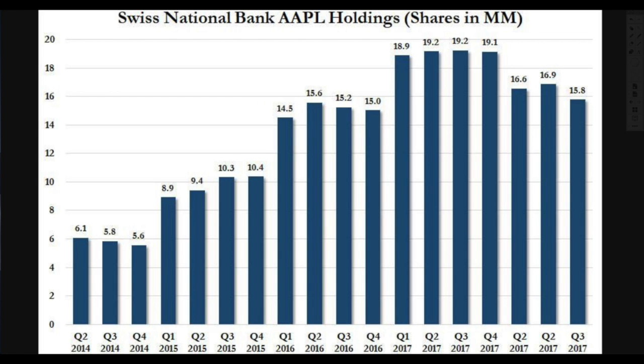Swiss National Bank Apple holdings show they had been selling off, demonstrating they're no longer at their peak holdings. But let's not kid ourselves — they're still holding millions and millions of shares, which helps to prop this company up. It's just one entity and one corporation we're looking at, but if you have huge entities buying up large amounts of shares, it helps this company out a lot.